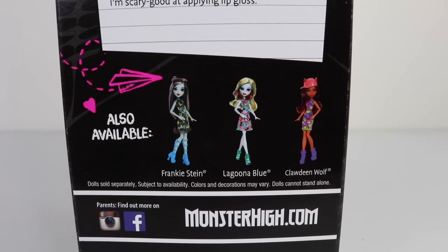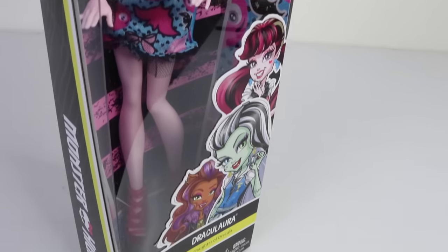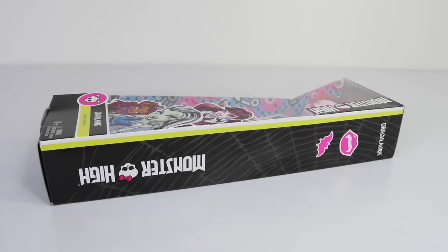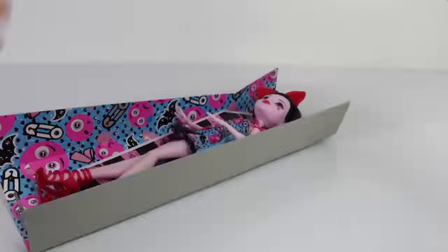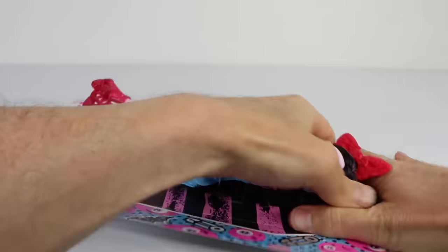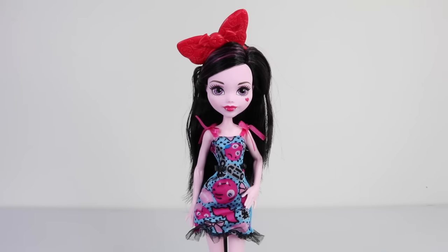There are actually four in the series including Laguna Blue, and I'll also be reviewing the other three. There's also some emoji artwork on the inside of the box. That was a look at the slim-line packaging — I'm going to go ahead now and take Dracula out of the box. And here is Dracula fresh out of the box.